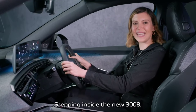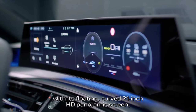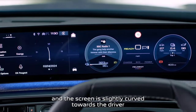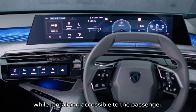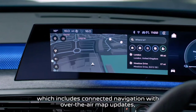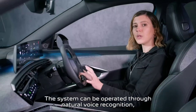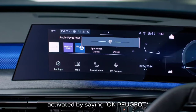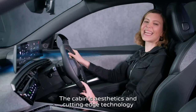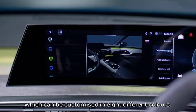Stepping inside the new 3008, you will see the new Peugeot i-Cockpit with its floating curved 21-inch HD panoramic screen that combines the head-up display with the central touchscreen. It's positioned for optimum functionality, slightly curved towards the driver while remaining accessible to the passenger. Infotainment is provided via Peugeot's iConnect Advanced system, which includes connected navigation with over-the-air map updates, wireless mirror screen and the ability to set up to eight driver profiles. The system can be operated through natural voice recognition, activated by saying OK Peugeot. All models also feature a customisable virtual eye-toggle display. The cabin's ambient LED lighting can be customised in eight different colours.